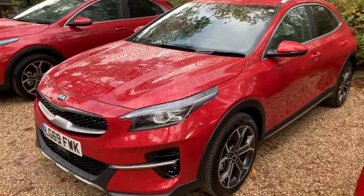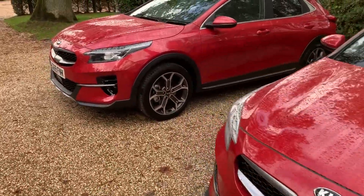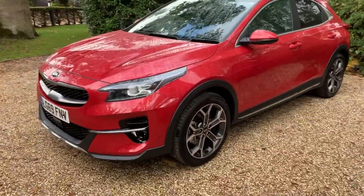I also like it in this red — they call it Infrared. It's a nice red, it's not too deep a maroon or a bright cherry red, it's kind of in between.